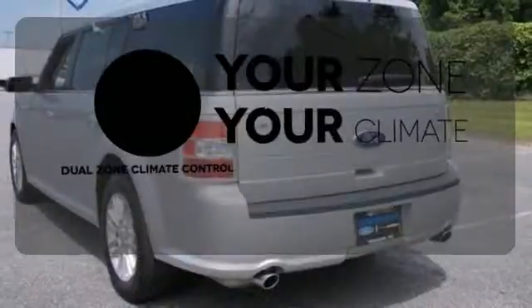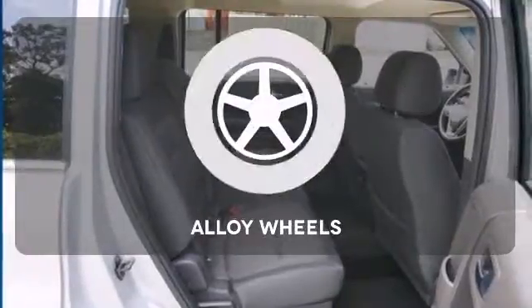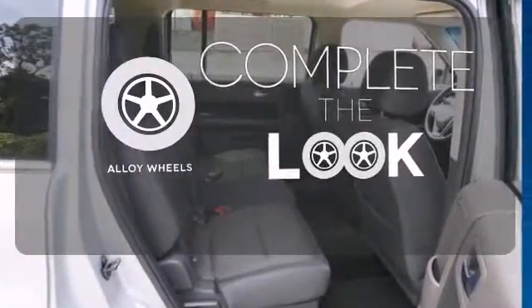It's too hot. It's too cold. Not anymore with dual-zone climate control. Your ride is stylish from top to bottom with the alloy wheels.